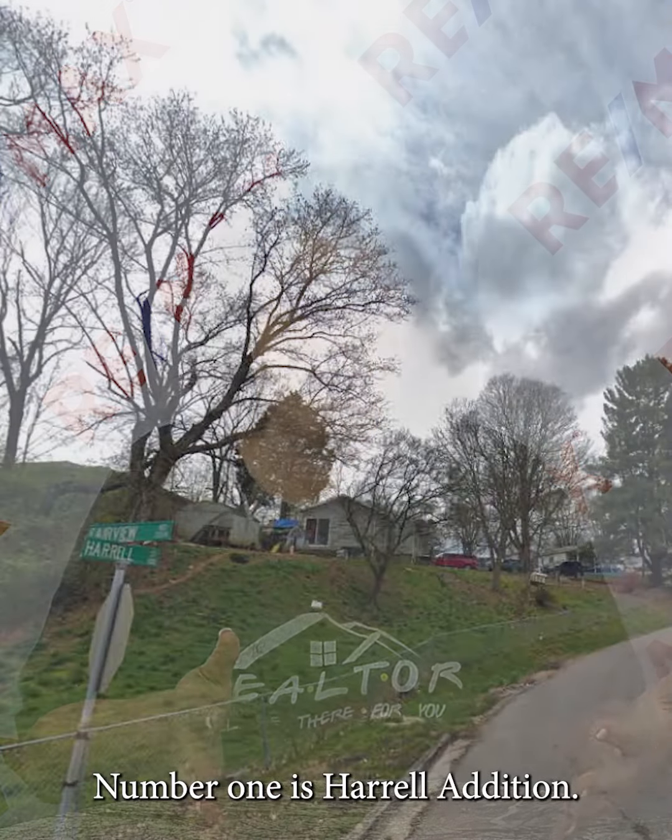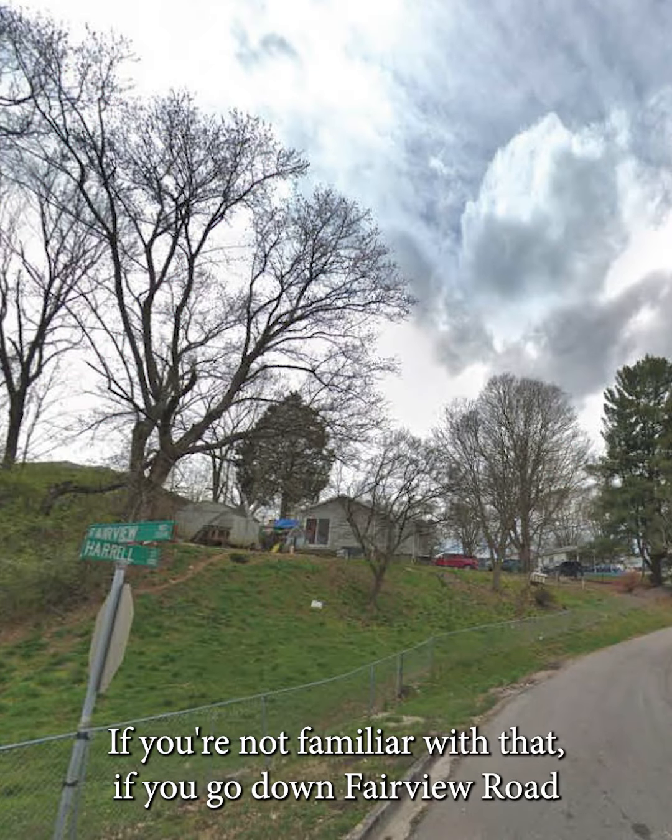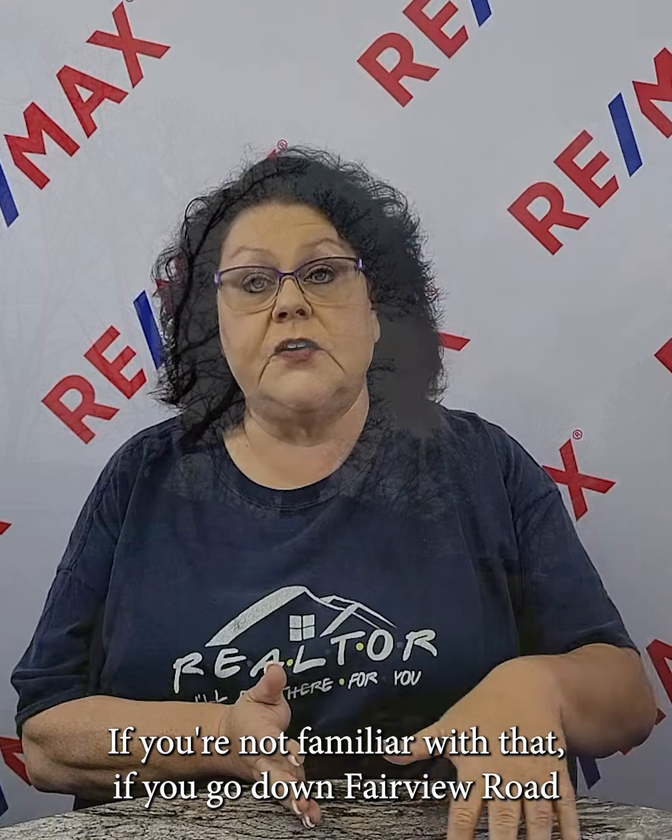Number one is Herald Edition. If you're not familiar with that, if you go down Fairview Road like you're going to Fairview Marguerite School, you're going to turn and go up kind of behind the school a little bit — that's Herald Edition.